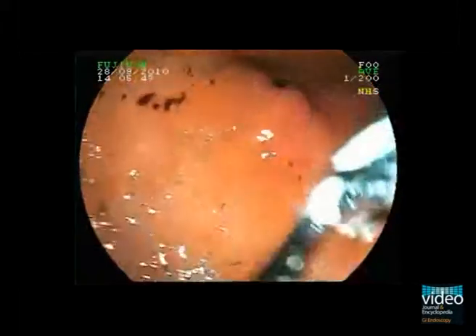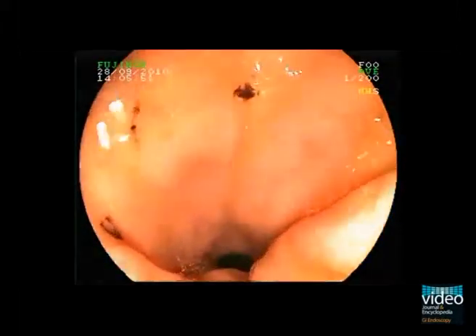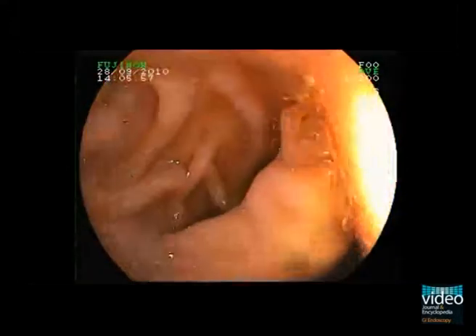Gastroscopy showed streaks of haematinized blood both in the body and the antrum of the stomach without clear ulceration. The duodenal bulb appeared normal.